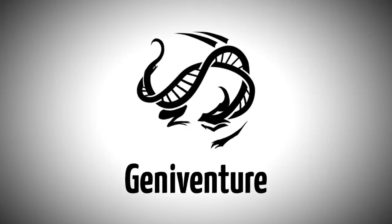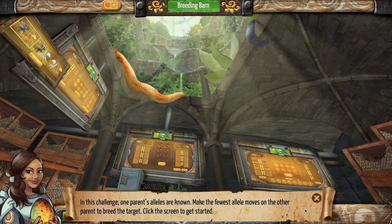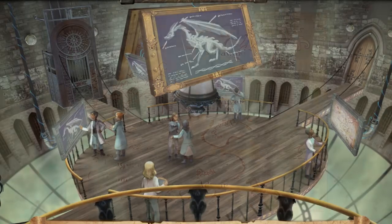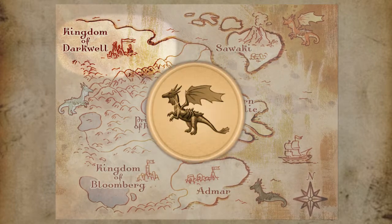Genaventure is our new game for teaching genetics and molecular biology. Students take on the role of young scientists who are helping an elite team of scientists to fight against a neighboring kingdom that is determined to exterminate dragon species.